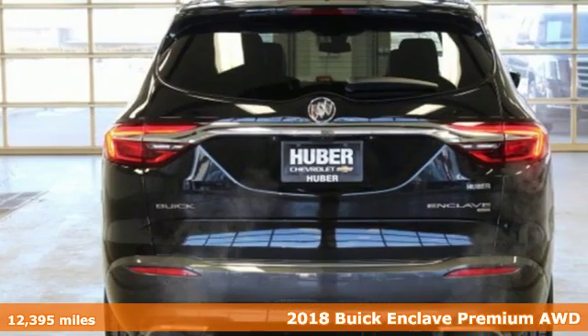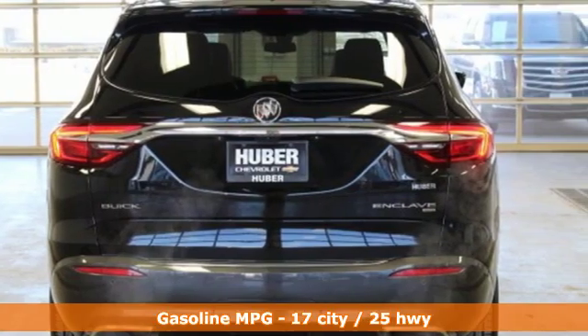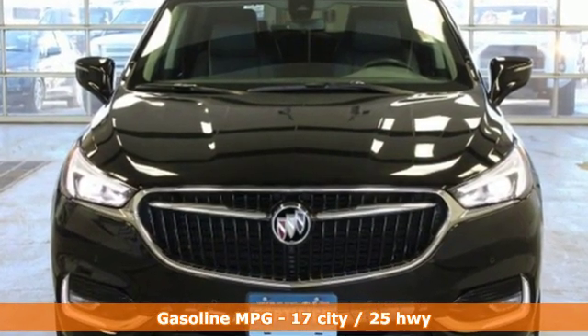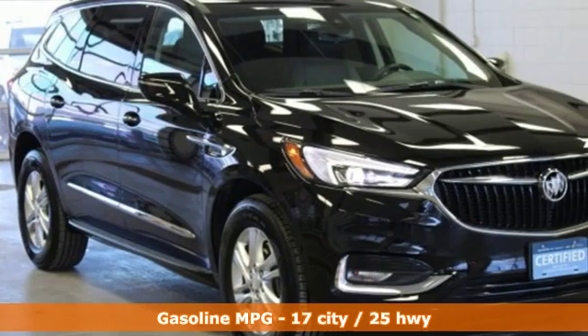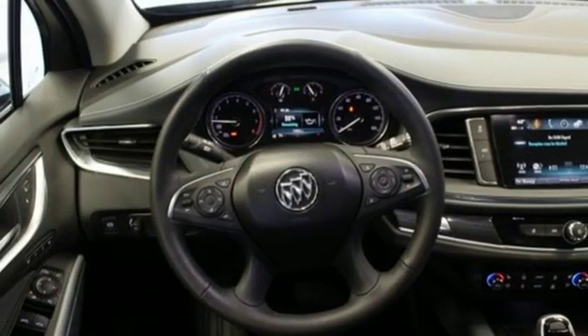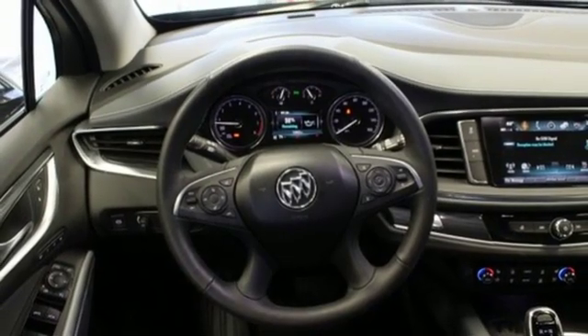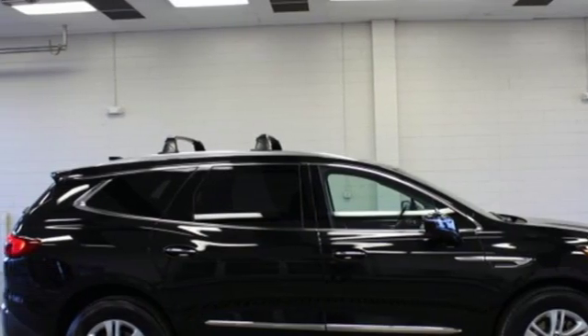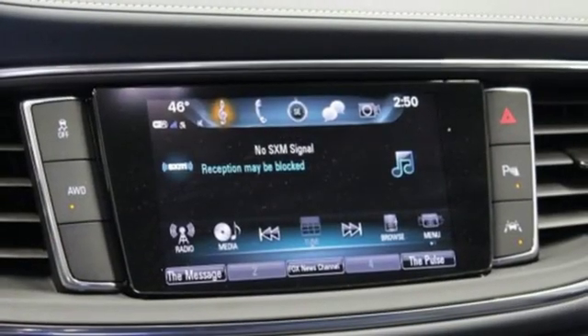It's well equipped with the features you need: streaming audio, power heated mirrors, heated and ventilated leather bucket seats, streaming video feed rear view mirror, Wi-Fi hotspot, dual zone climate control, automatic transmission, active grill shutters, automatic with driver control suspension management, and a V6 engine.